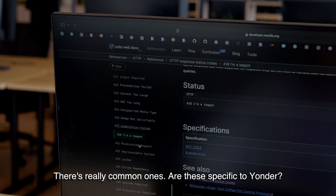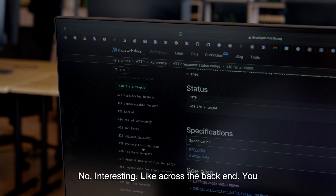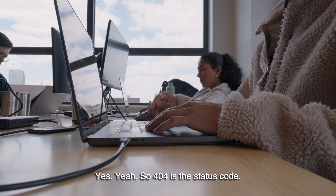There are really common ones. Are these specific to Yonder? No, they're cross-backend. You know when you don't have internet and the dinosaur comes out? Yeah! So 404 is the status code for that.